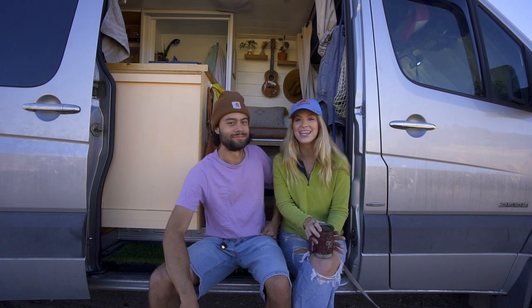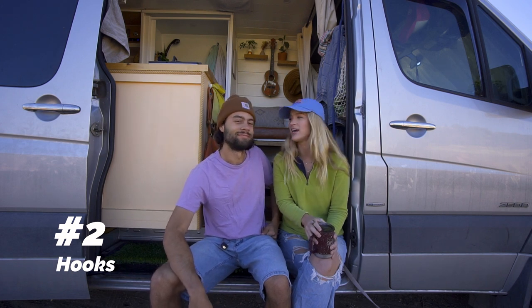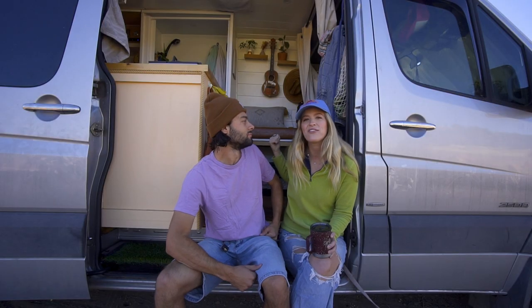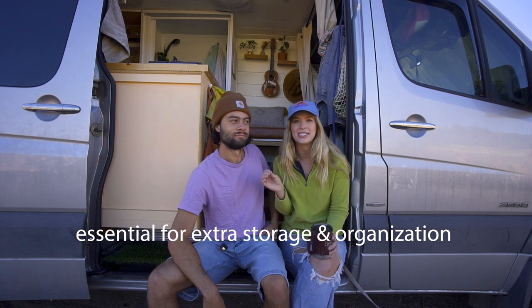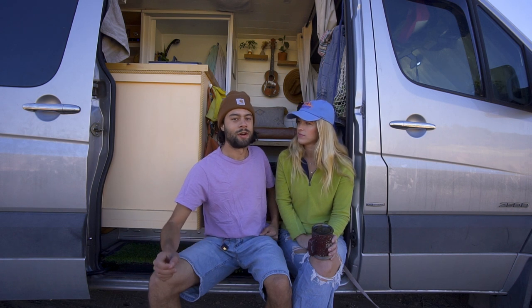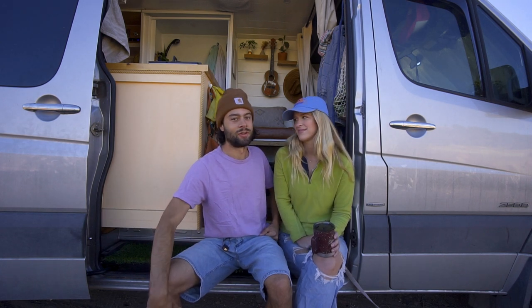The second thing we recommend is hooks. We have lots of hooks all over our van — a couple here to hold bandanas, my purse, some back there for hats. It's so important to have extra space to hang and store stuff in a tiny space. We started with like three hooks and have more than doubled that since moving in, so definitely have extra hooks around.